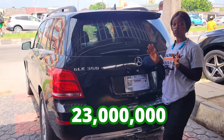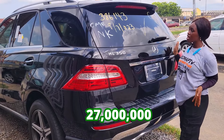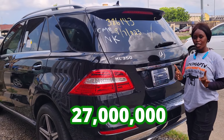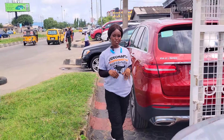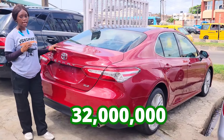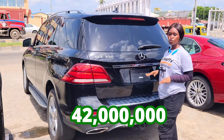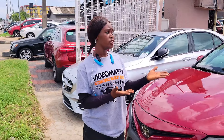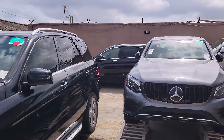Cars at this lot are going for 23 million naira, 27 million naira, 32 million naira, and 42 million naira — all slightly negotiable. The prices of these cars are very affordable and negotiable. Wait — don't make payment for any of these cars until you have done your physical inspection.